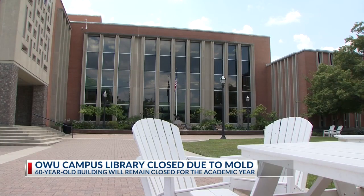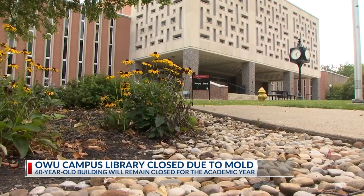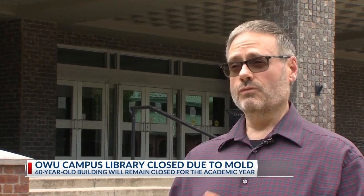We have a lot of work ahead of us. There are about 276,200 books in that building. Now it's about deciding what to do with the building and which books can be saved. Once we look at that, we have to figure out: are we going to clean them? Are we going to repurchase them?